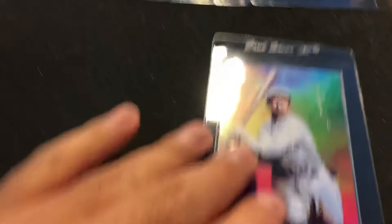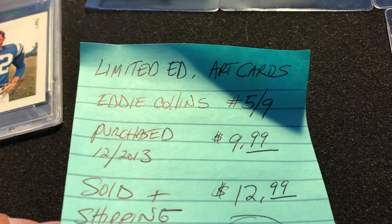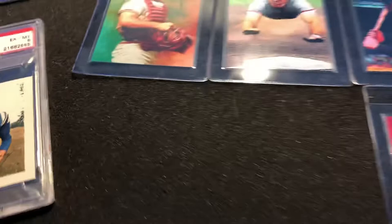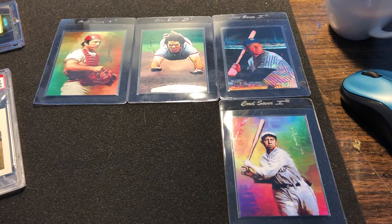Last one from that group — Eddie Collins art card, again limited edition, 5 out of 9. This one was a little more small ball in comparison to the others. The buyer got a great deal. Purchased December 2013 for $9.99, sold for $12.99 — a $3 profit. It's not as valuable or as marketable as the others, but that'll work. Three dollars and I get that $12.99 cash flow rolling to get something in my PC.